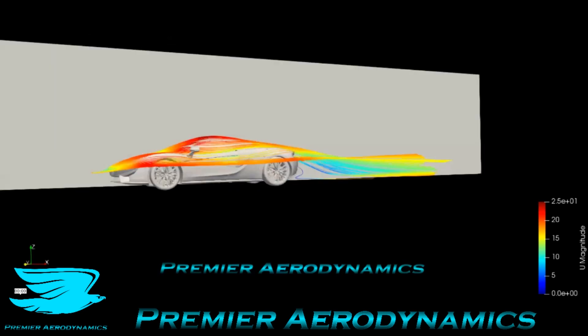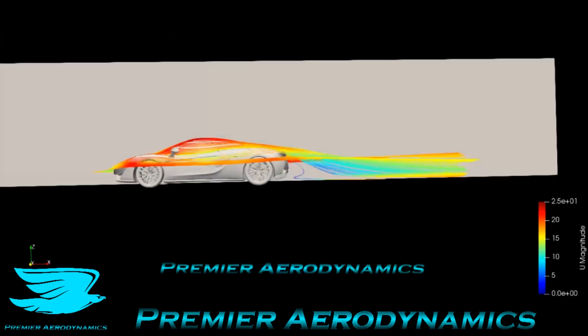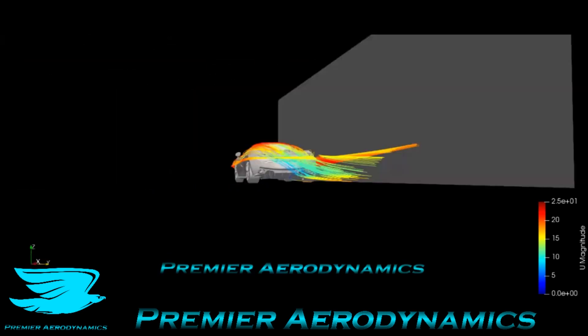Most of the flow looks pretty similar — the wake dives down a lot, and as we rotate around, you'll see that the wake is still fairly symmetric, which is not what I expected.